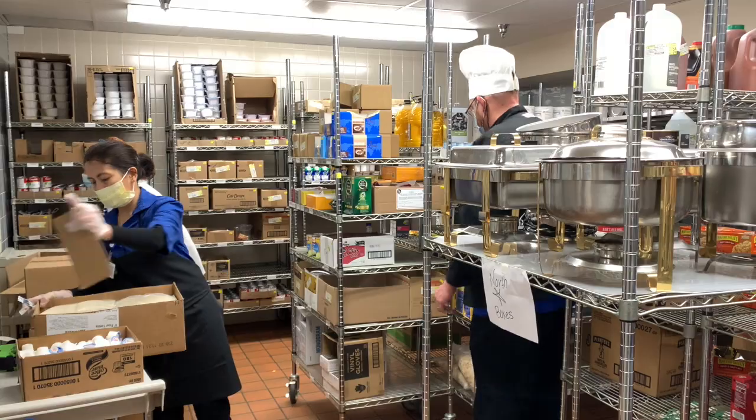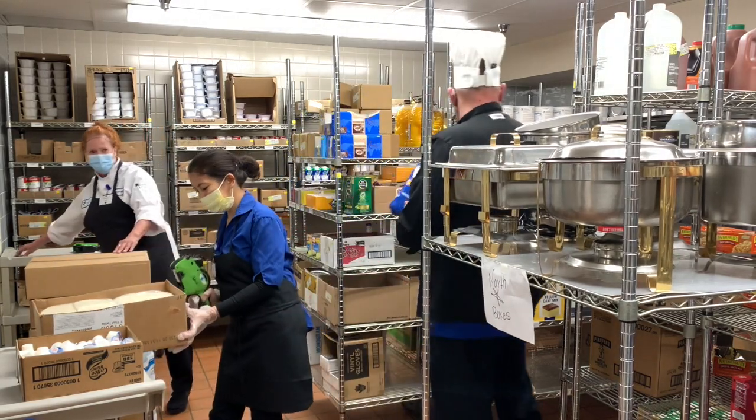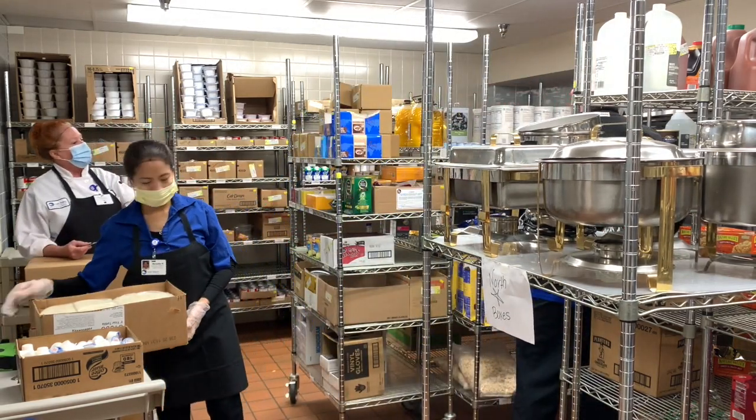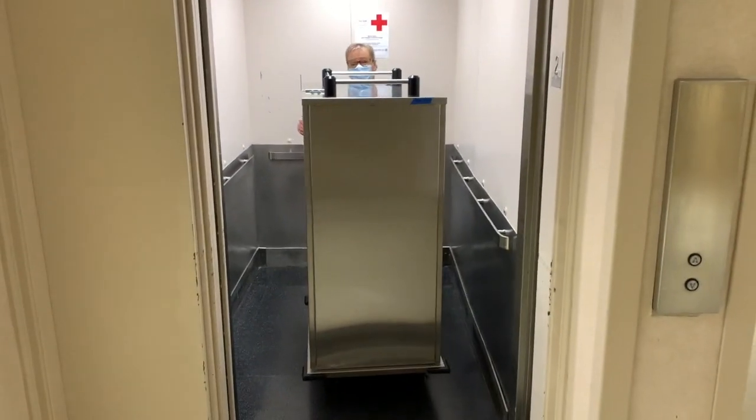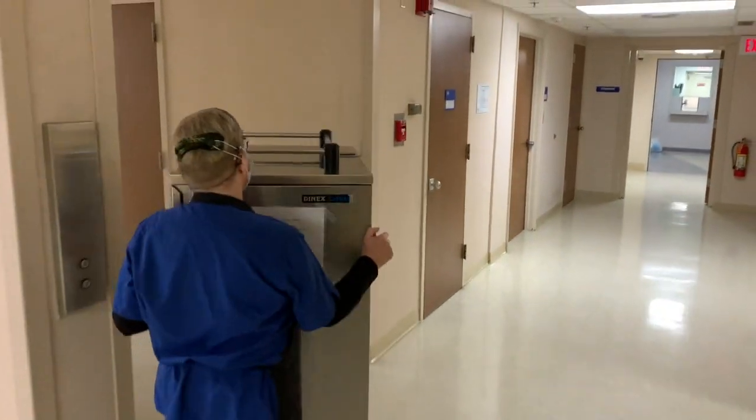Nutrition services covers different areas — of course patient food service. We keep in mind that not only do we eat because we're hungry or it tastes good, but from our perspective the food is part of the patient's healing. Eating the right foods can help patients heal, give them strength, hydration, and the right nutrients. Getting enough of the right nutrients can help with certain disease states, and keeping certain nutrients in check helps with others.